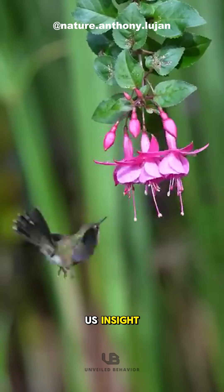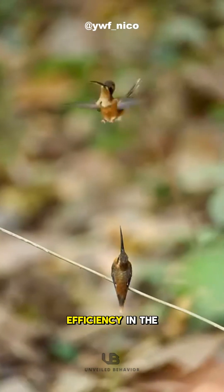It also gives us insight into extreme aerodynamic efficiency in the animal world.